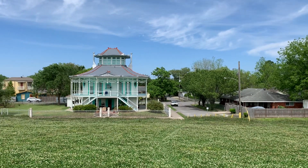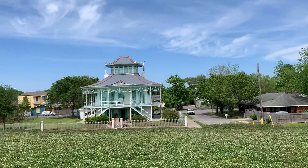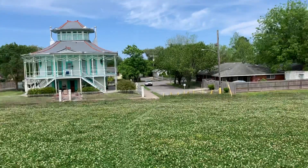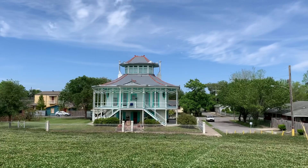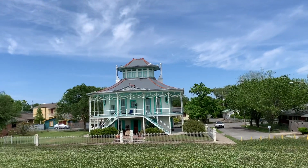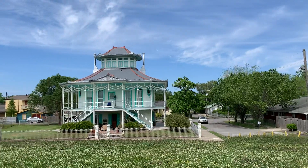Hello everyone and welcome to Off the Beaten Path in New Orleans. I'm on my daily walk today and I hope you can hear me with this mask on. I'm in the Holy Cross neighborhood right against the river in the lower ninth ward, across the industrial canal from Bywater, where two of the coolest houses in New Orleans can be found.